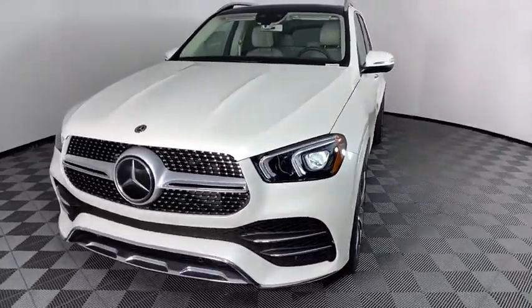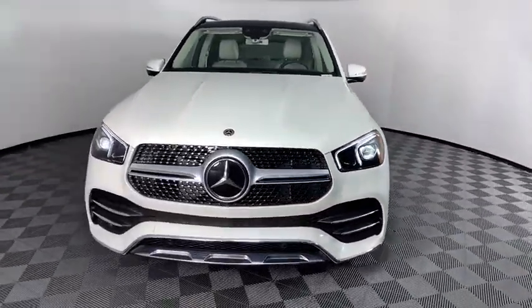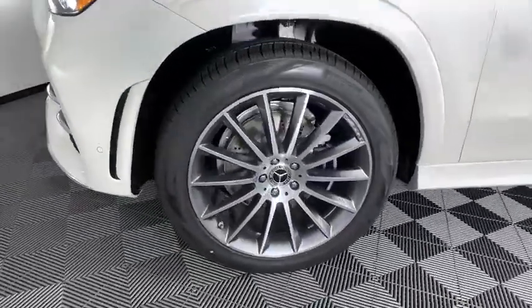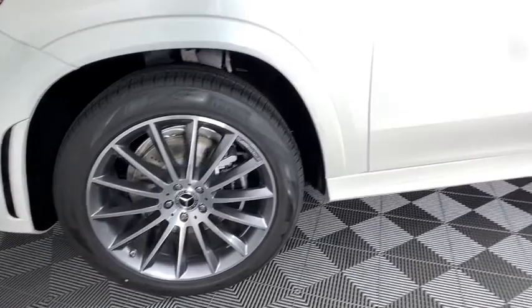Heated front seats, compass, security system, trip computer, power windows, rear window defroster, tachometer, brake assist. Come take a test drive today.